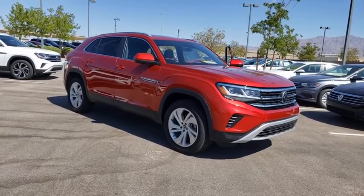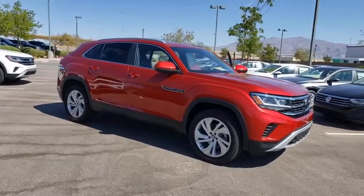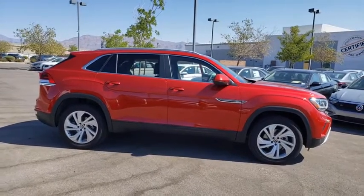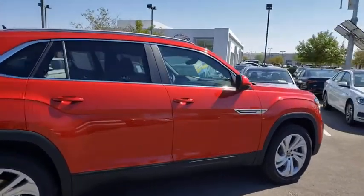Looking for the right vehicle? Check out the 2020 Volkswagen Atlas Cross Sport. With its eloquent exterior body lines and its plethora of interior features, this is surely a vehicle you'll want to take a look at. Here are some of this vehicle's great options.